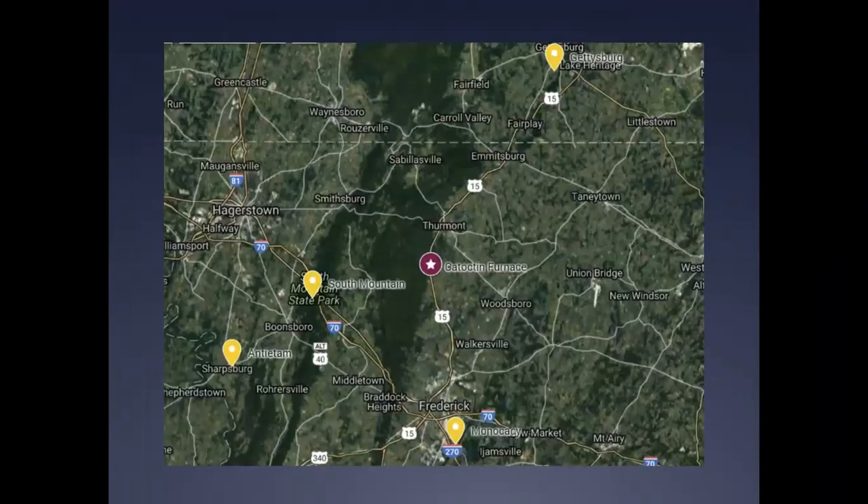Catoctin Furnace occupies a central position to several major Civil War battlefields, including South Mountain, Antietam, Gettysburg, and Monocacy, revealing the relative importance of the furnace's location during the conflict. Maryland's position as a border state established small towns like Catoctin Furnace and Mechanics Town, now known as Thurmont, as important way stations for soldiers passing through these rural areas on their way to engage the enemy.